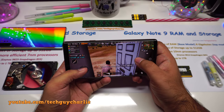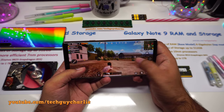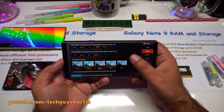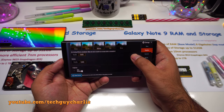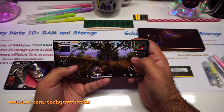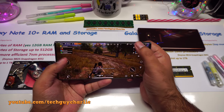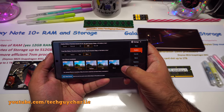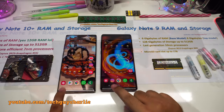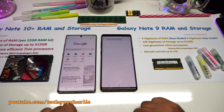For gaming performance, I ran PUBG in HDR Ultra frame rate with anti-aliasing enabled on both phones. You can see the Note 9 running PUBG maxed out with HDR turned on and the game runs fine. However, the Note 10 Plus does give you a smoother experience — the frame rate seems a lot smoother, and when you play it in person it's quite obvious, even if you can't tell from the camera footage.